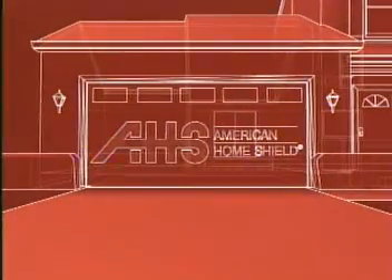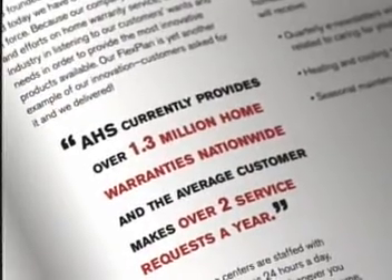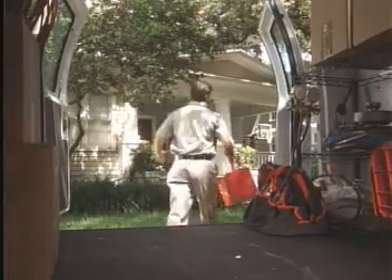Your home is most likely your largest investment. Let American Home Shield help protect many of the system components and appliances that keep it running. Home warranties are essential to every homeowner — buyers and sellers. With an AHS home warranty, if a covered item breaks down, you can request service anytime, and we will have a network-approved, licensed contractor schedule an appointment.